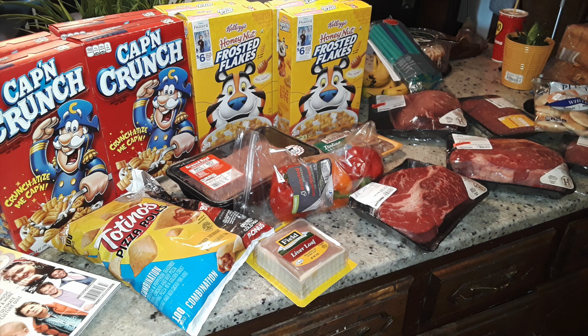If you are still watching, thank you so much! Comment down below your favorite type of cereal — something you absolutely love. Doesn't have to be healthy, just your favorite.